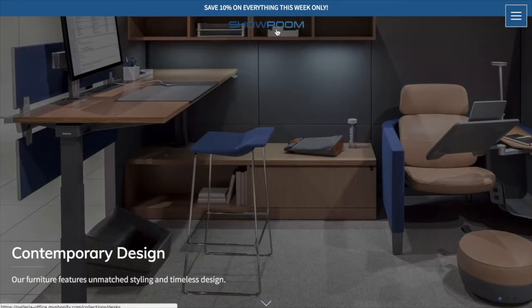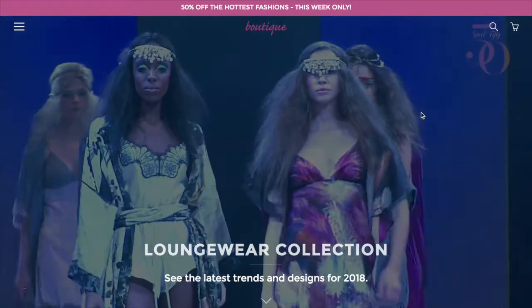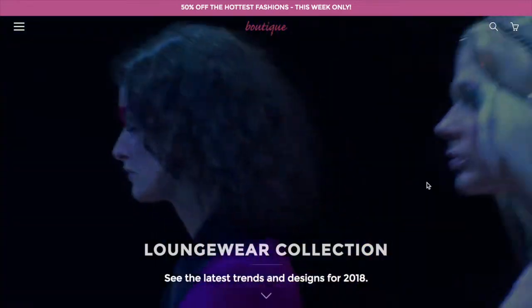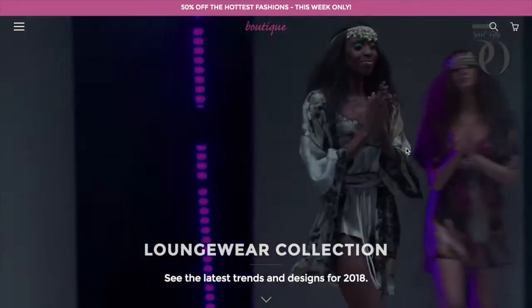The standard slideshow is in action on our Showroom demo. We also have an awesome video hero where you can have a video playing in the background with some text overlaid on it. You can specify a height for this, and both YouTube and Vimeo are supported.